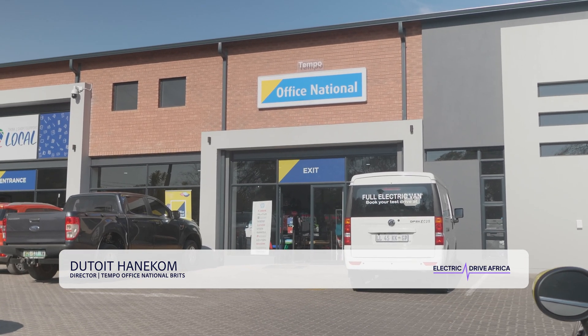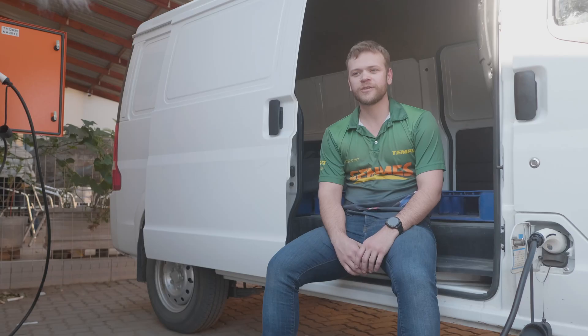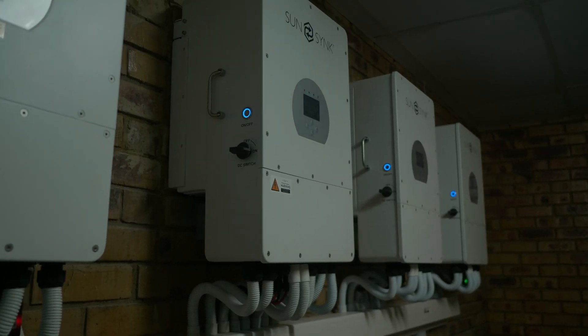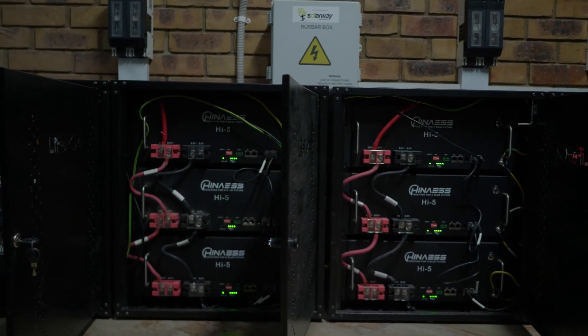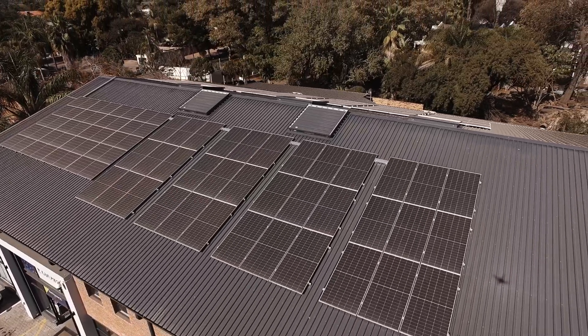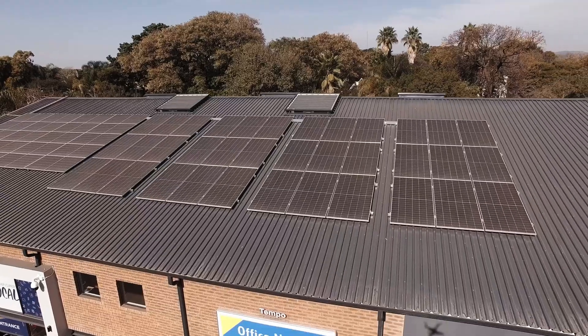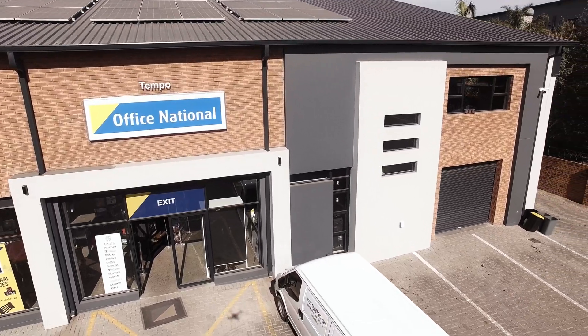I'm one of the owners of Tempa Office National, located in Brits. We're a stationery retailer. We moved buildings recently, on the 30th of August, and got to a situation where solar was an obvious option. We moved to solar, expanded a little bit, and got enough to be completely off-grid. Then around end of March, we contacted these guys and told them we were looking at the option of an electric vehicle. We got the vehicle probably end of March, start of April, and it's been good ever since.